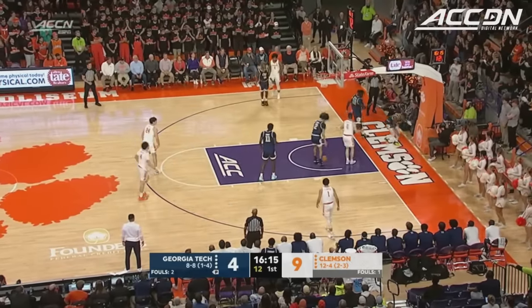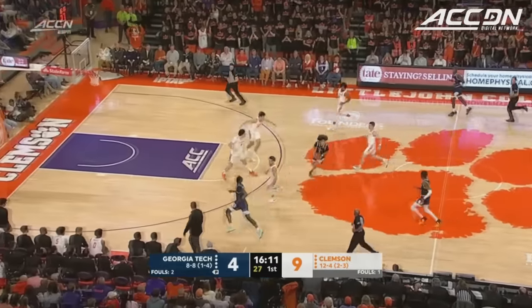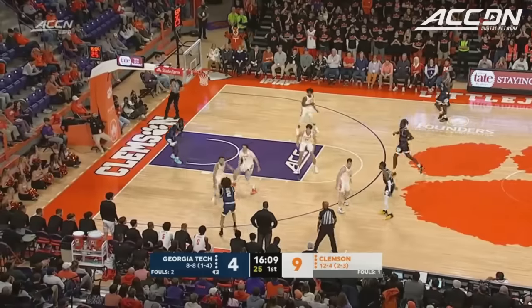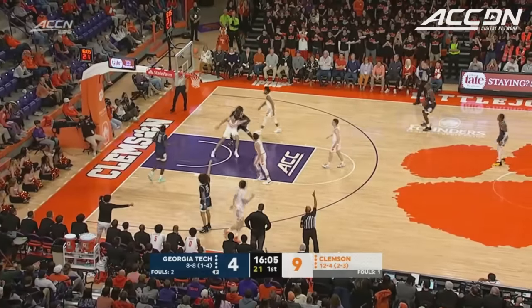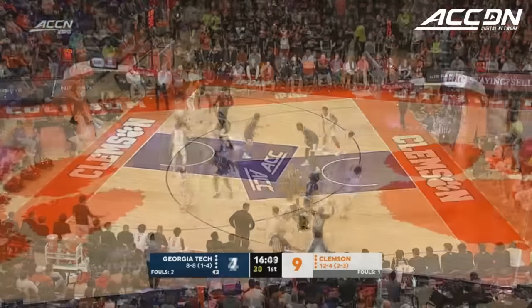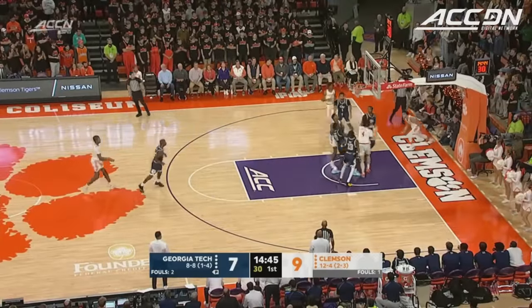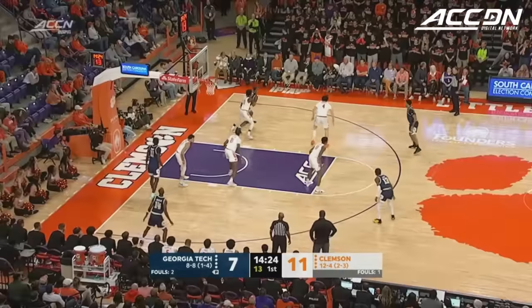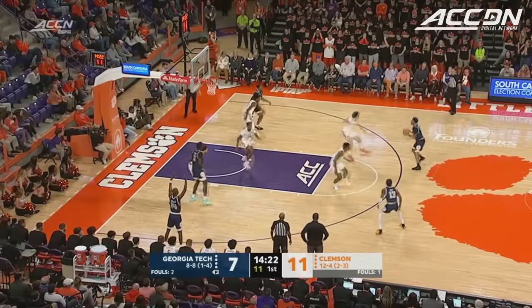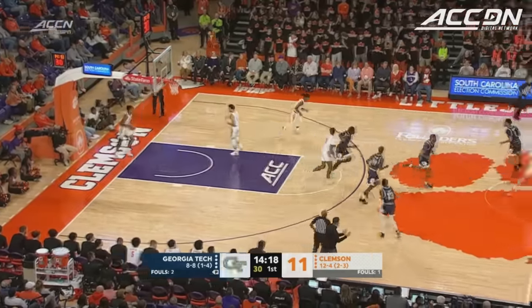Girard splits two, but lost the handle, though kept in play. George with a step-back three, hits it this time. Chase Hunter in attack mode, goes left all the way to the rim for two. Here's Sturdivant from three — nothing but the bottom of the net.